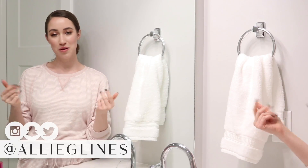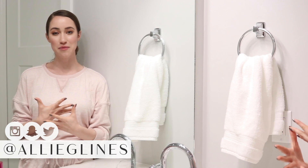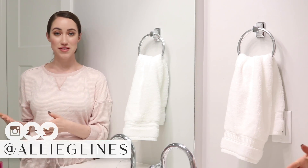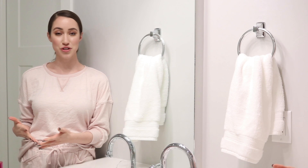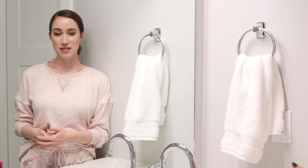Hey guys and welcome back to my channel. Welcome back to my bathroom. Tonight we're going to be talking about my PM skincare routine — my nighttime skincare routine. If you haven't seen my past two videos from my skincare week, I'll have those linked down below. The first one I talked about my skincare journey and all the things besides skincare products that I've been doing to help clear my skin.